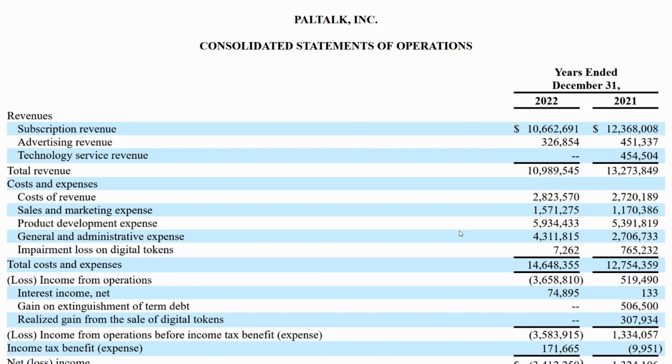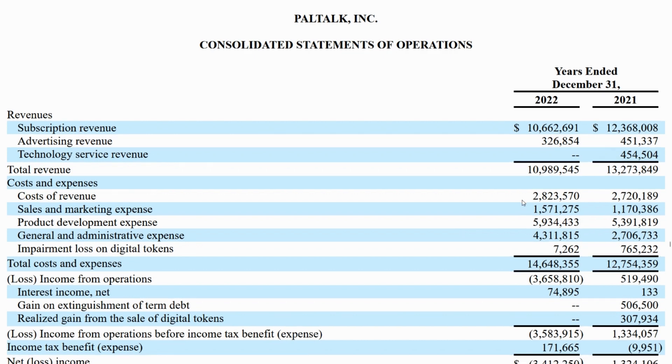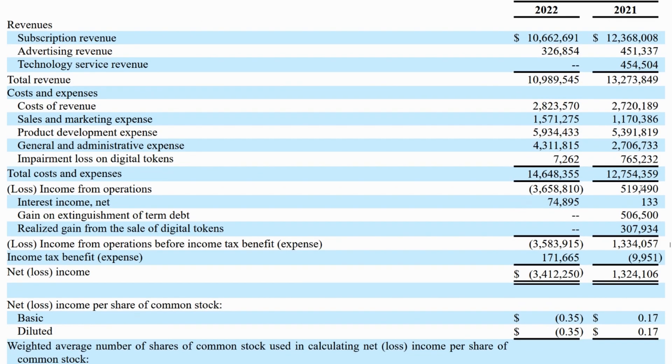Income statement. Revenue has actually decreased by about 30%, meaning that this company went from an operating profit to a substantial operating loss. Luckily, they have so much cash on hand from what we just saw in the balance sheet that this is not a concern just yet.